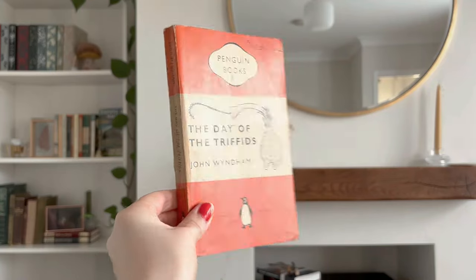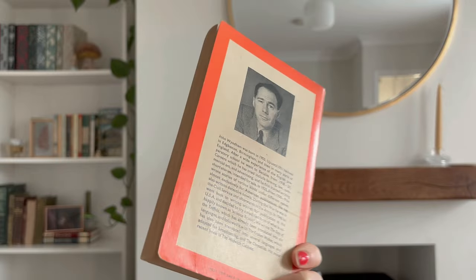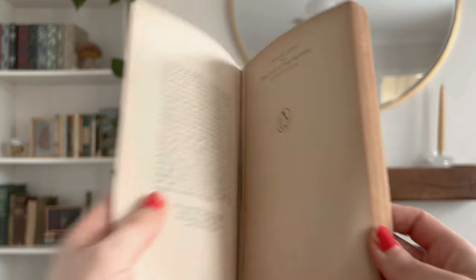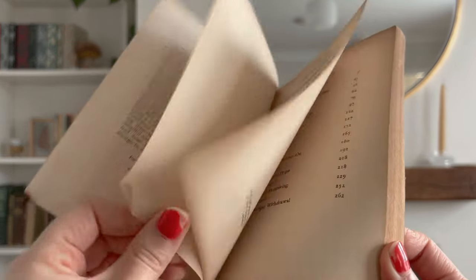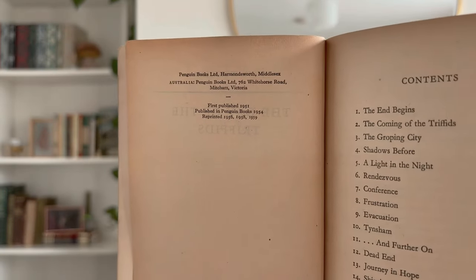I only picked up Anne of Green Gables and one other book for myself, which was The Day of the Triffids by John Wyndham. I've read this book before and really enjoyed it. I'm not a massive sci-fi reader, but I remember really enjoying The Day of the Triffids and finding it very creepy but in a good way.